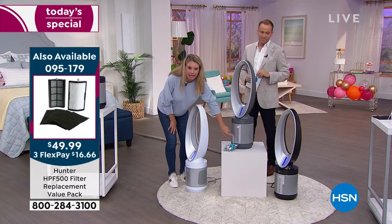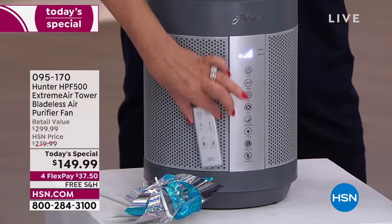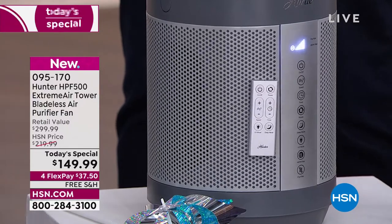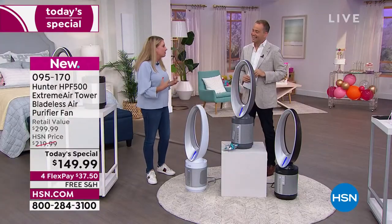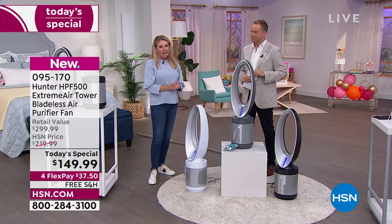Everything you see on the unit is also on this remote control. The remote control is magnetic — I always joke about how many engineers at Hunter have lost remotes, because now they made it so you don't need to worry about it. So if you're a hot sleeper and wake up needing more power, you just use the remote and handle it.